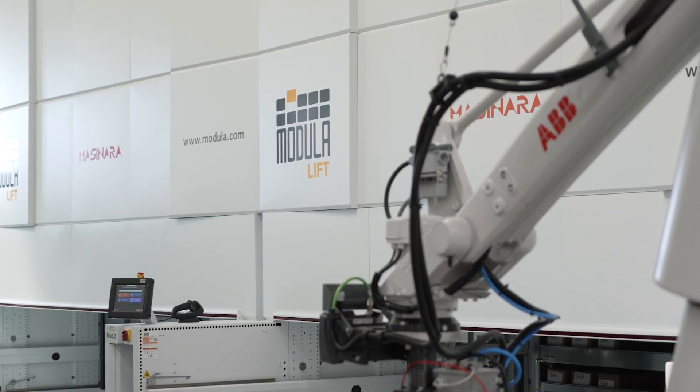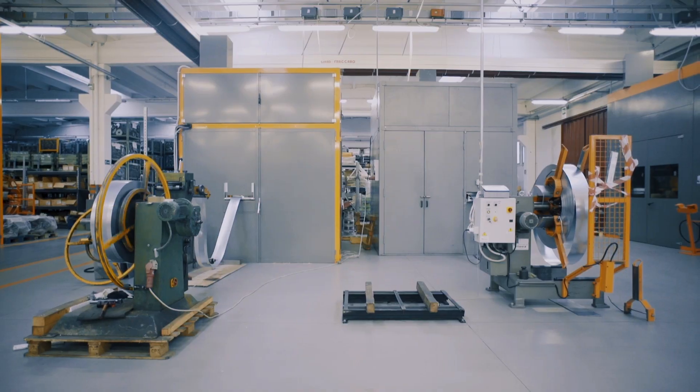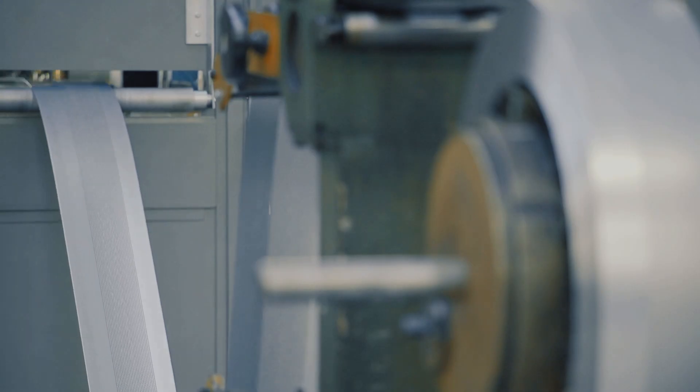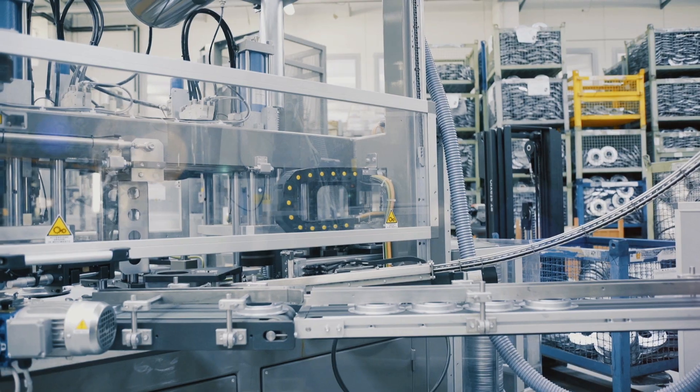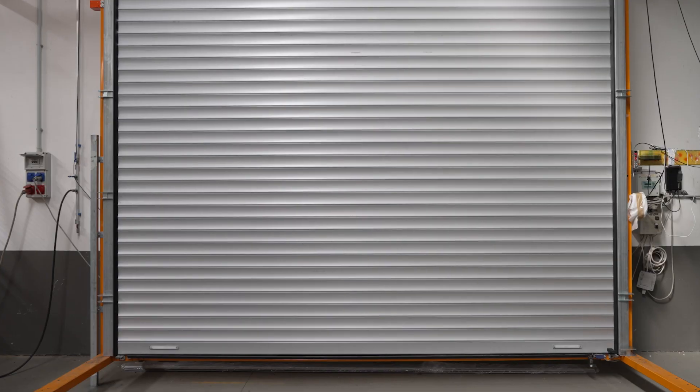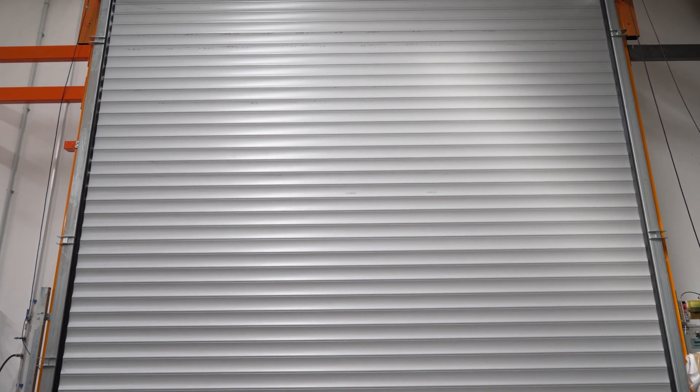At Mazinara, we design and manufacture mechanical components and control systems to automate rolling shutters. Everything is manufactured here in Monteviglio in the province of Bologna, and the processing mainly concerns sheet metal forming and the assembly of mechanical components.